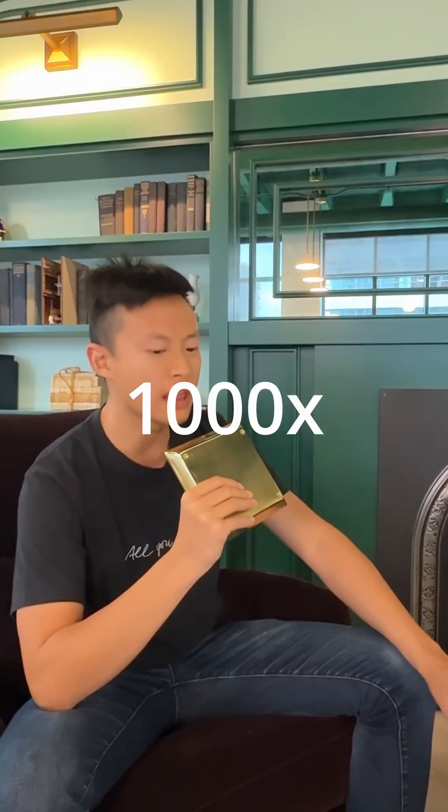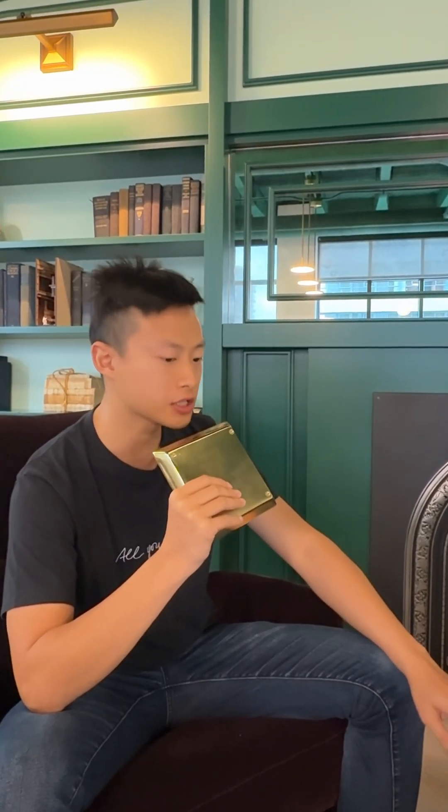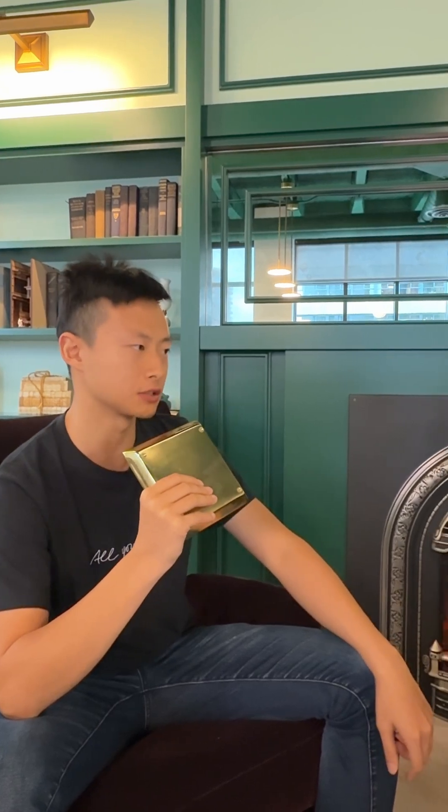Did you yeet it into GPT-4? Nah, we benched it. Accuracy was fire, but price was fatal — 1,000 times higher. We ran humble XGBoost trees on CPUs and nailed the same precision. Old-school trees beating transformers.